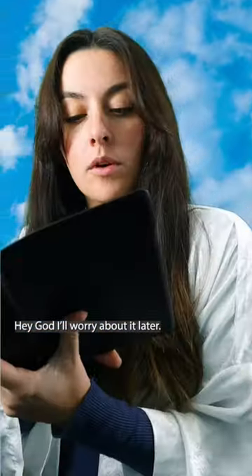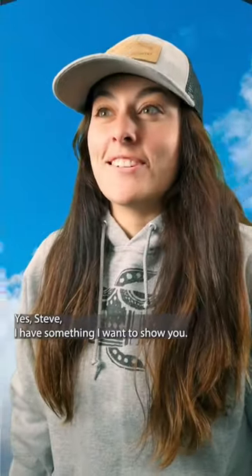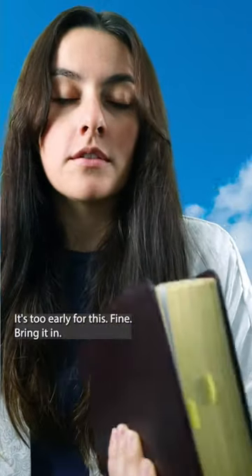I interpret it differently than what I intended. Hey, God! I'll worry about it later. Yes, Steve? I have something I want to show you. It's too early for this. Fine. Bring it in.